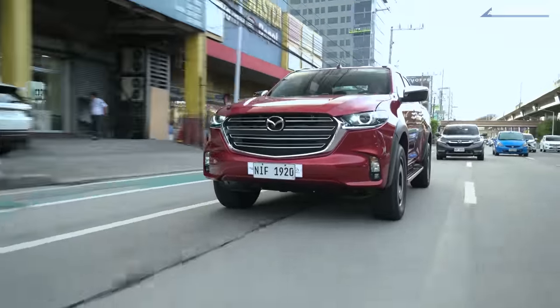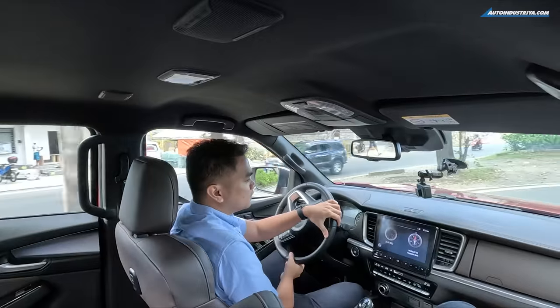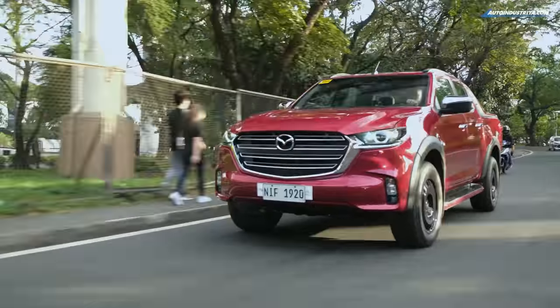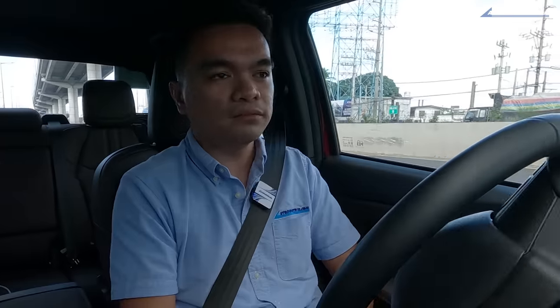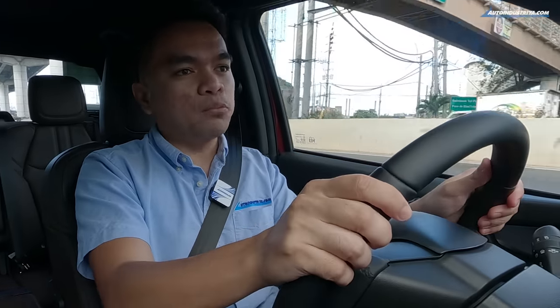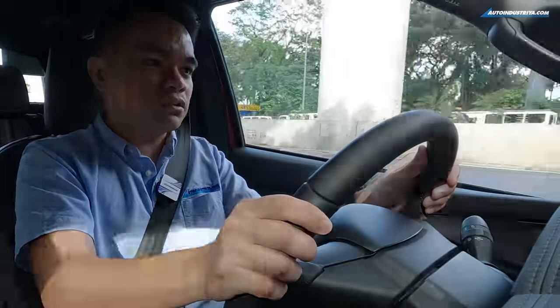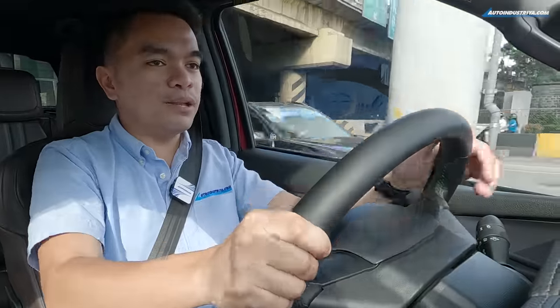That said, the BT-50 can still benefit from a few upgrades. For example, in the transmission, I think it could do better with an eco mode. I don't find the BT-50 lacking in power, so a sport mode isn't necessary. But while driving in the city, I noticed the shifting point is a bit too high from a standstill — you have to reach up to 2,000 rpm going from first to second gear, which is higher than other trucks I've tested. That hurts your fuel economy numbers when you're always shifting from a higher rpm.